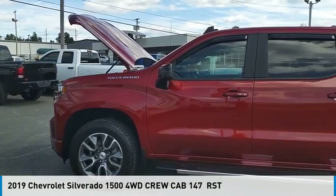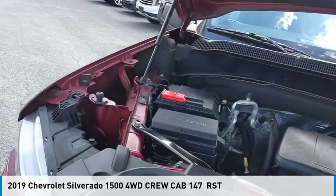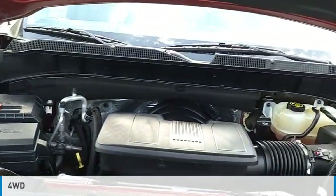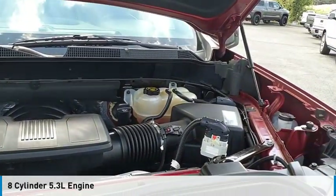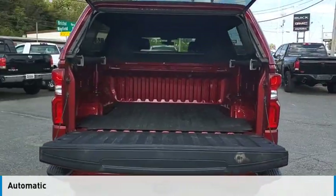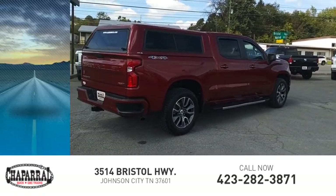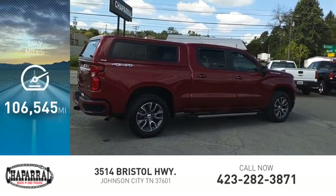Make a great choice today with the 2019 Silverado 1500. This vehicle is powered by a four-wheel drive, eight-cylinder, 5.3-liter engine and comes with an automatic transmission, and is priced below $35,000. This vehicle has less than 110,000 miles.